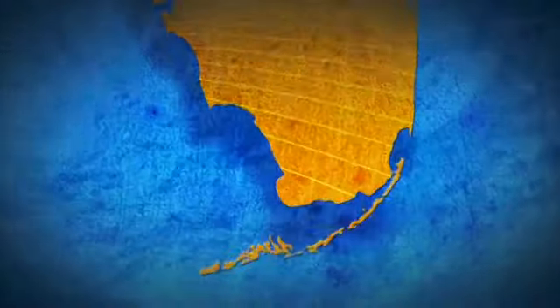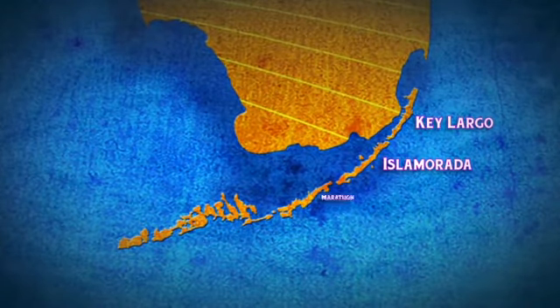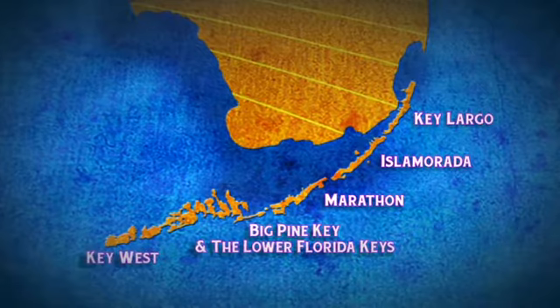We'll travel southwest on US-1, stopping in Key Largo, Islamorada, Marathon, Big Pine Key, and finally, Key West.